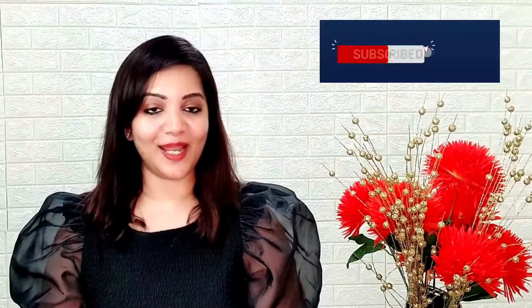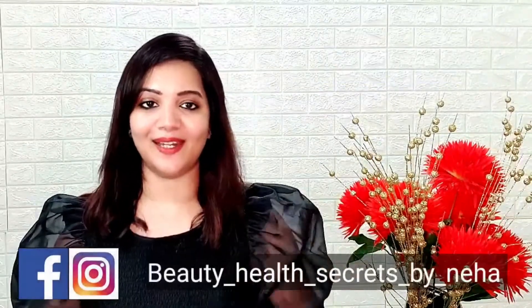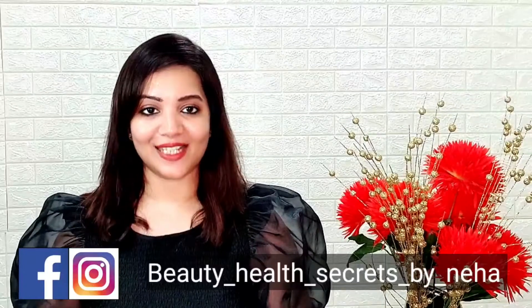But before we start, please subscribe to my channel and hit the bell icon. Also follow me on my Instagram page, Beauty Health Secrets by Neha. Now we can start the video.